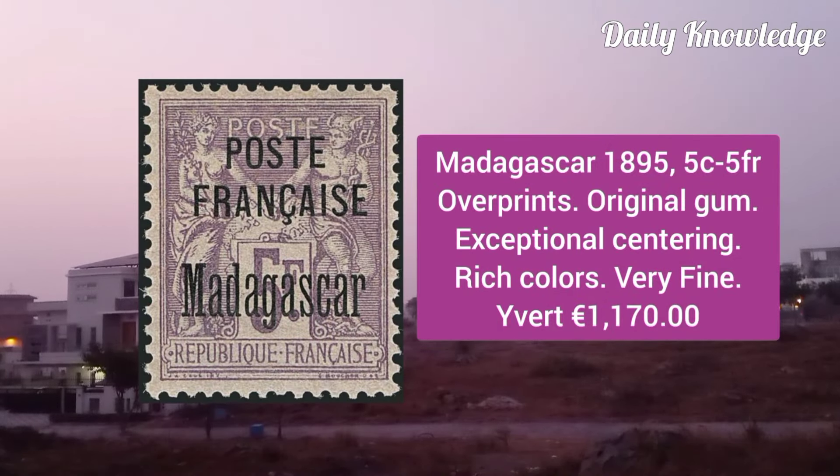Madagascar 1895, 5C to 5F overprints, original gum, exceptional centering, rich color and very fine condition.